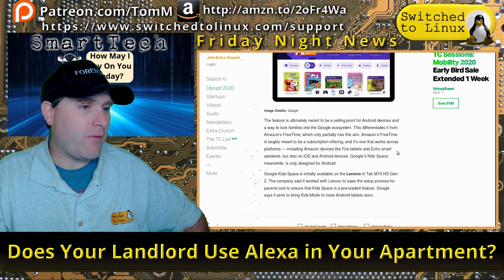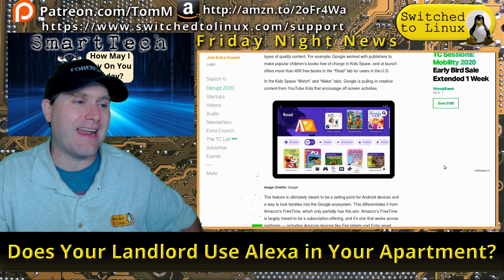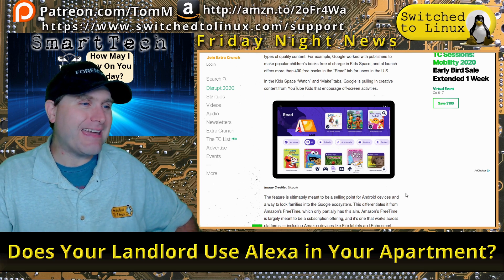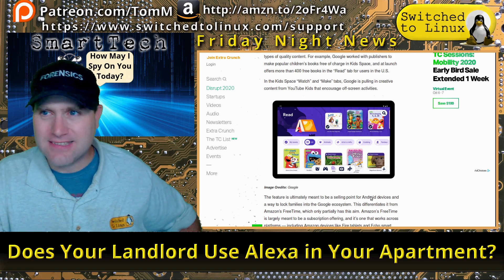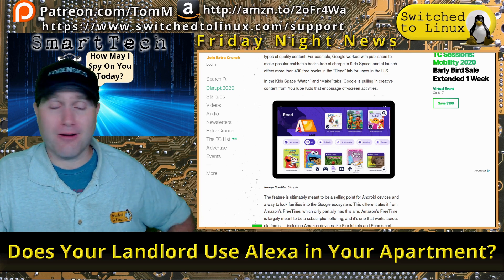So there you have it — you can get the Lenovo Tab M10 HD Gen 2 with kids mode, all set up with your kids' apps, big and bright and happy, teaching your children to get addicted to smart technology younger and younger.